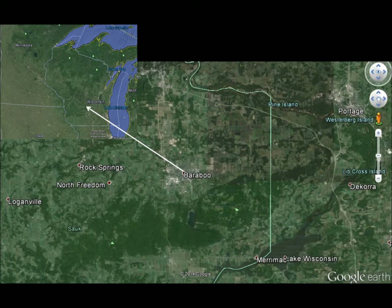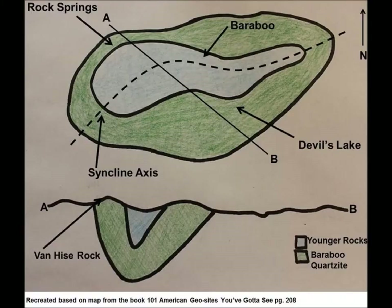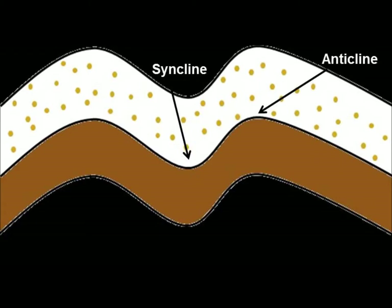The Baraboo Syncline, presented by Emily Scheller. The Baraboo Syncline is located in both Sauk and Columbia County, Wisconsin, between Portage, Wisconsin to the east and Loganville, Wisconsin to the west. Baraboo, Wisconsin is located approximately central to the syncline along its axis.